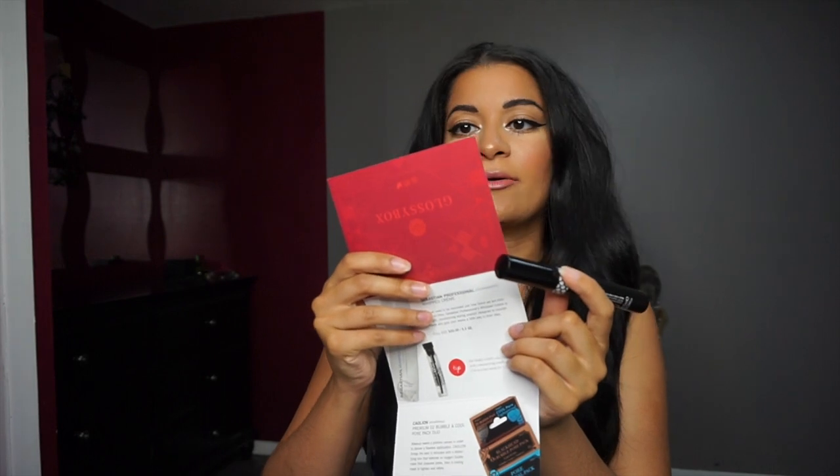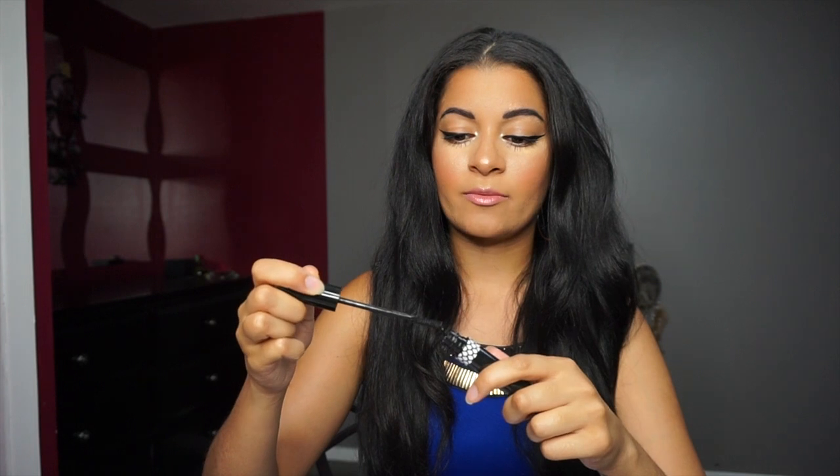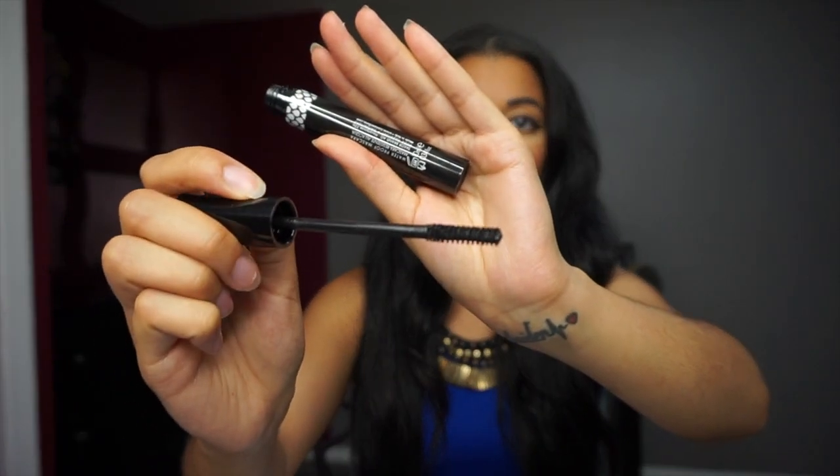The first thing I'm pulling out is an Ikona Milano mascara. This retails full size for $19 and you receive 0.34 fluid ounces. It's just a regular black mascara — I can never have too many mascaras. The wand looks really nice and it's a very dark black, so this is definitely a keeper.